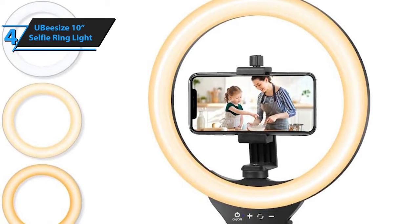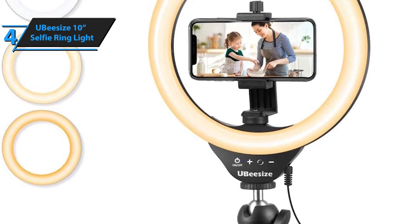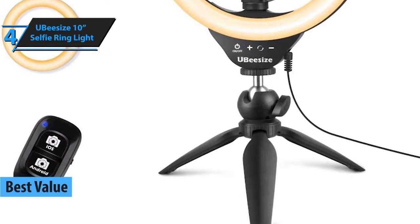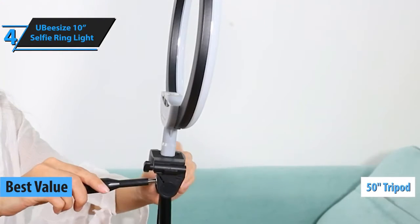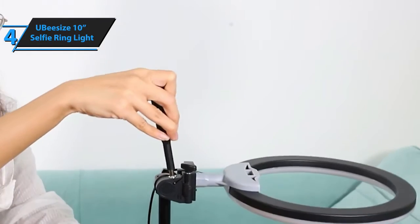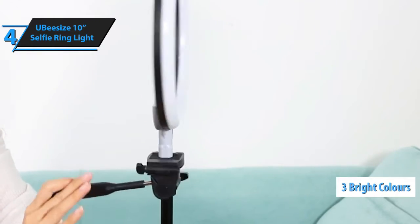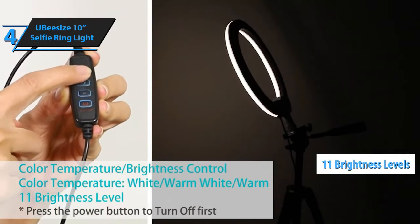In case you want to get the top bang for the buck, we have selected the UbiSize 10-inch selfie ring light as the perfect deal for you — the best value ring you can find on the market in 2021. The UbiSize model is a 10-inch selfie ring light with an expandable 50-inch tripod and a flexible phone holder, suitable for makeup, live streaming, reading books, and all other activities that require lighting. UbiSize has three bright colors — cool white, warm, and daylight — and 11 brightness levels in each color for a total of 33 options.